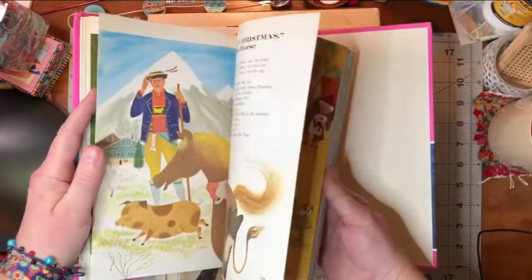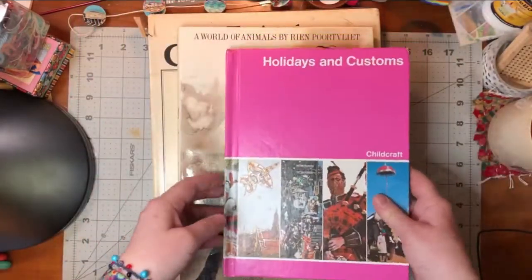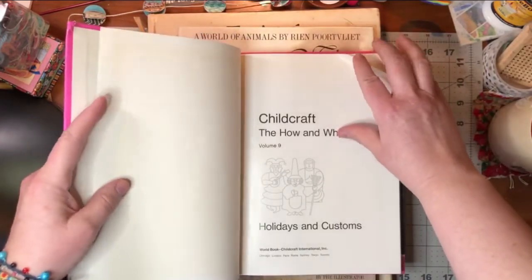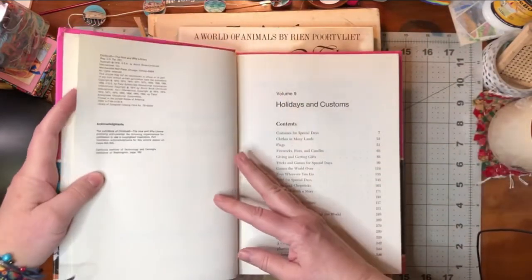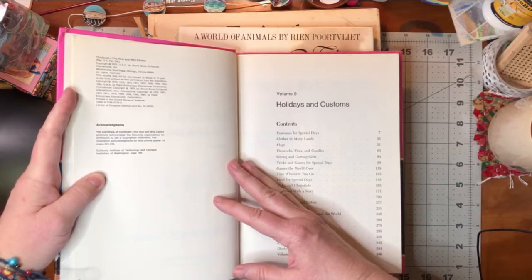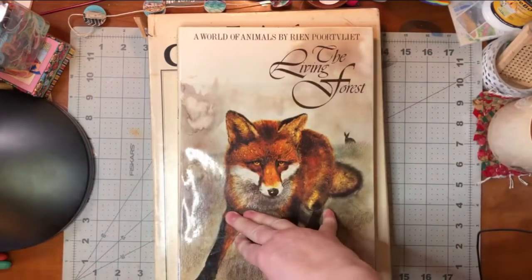Yep, so you get the idea. The Childcraft books are really fun. Let's see when this one is from — oh, I like that illustration, I really like that. This is 1979.